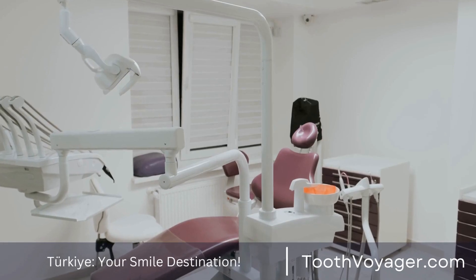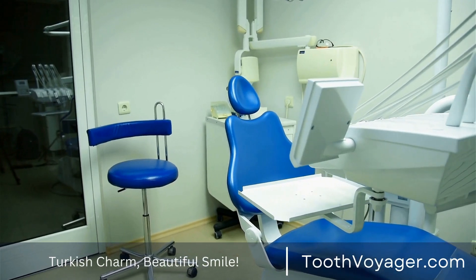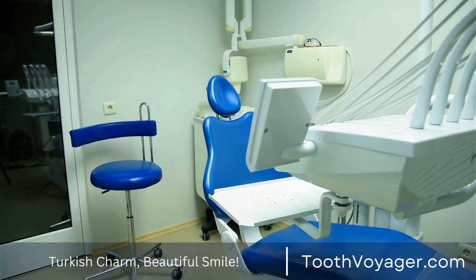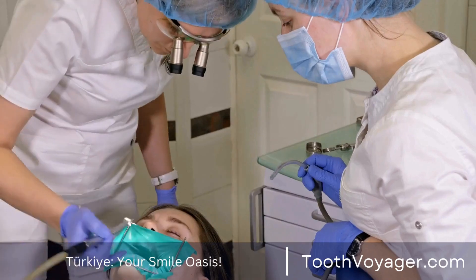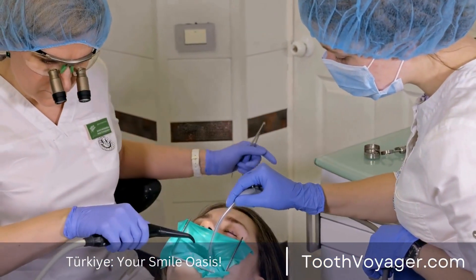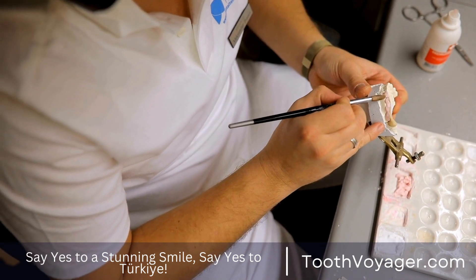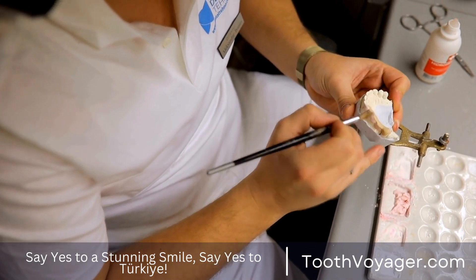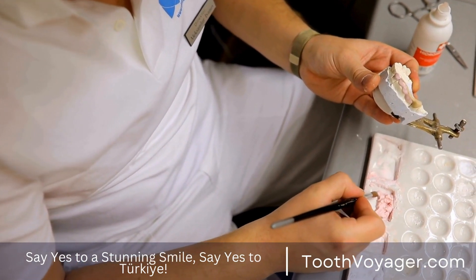Tip 1: Follow your dentist's directions. After receiving periodontal treatment, the dentist will provide you with specific instructions on how to take care of your gums at home. You must follow these directions carefully for healing purposes and to prevent future issues. These could include recommendations for oral hygiene methods such as brushing and flossing strategies, in addition to particular medications or items to use.